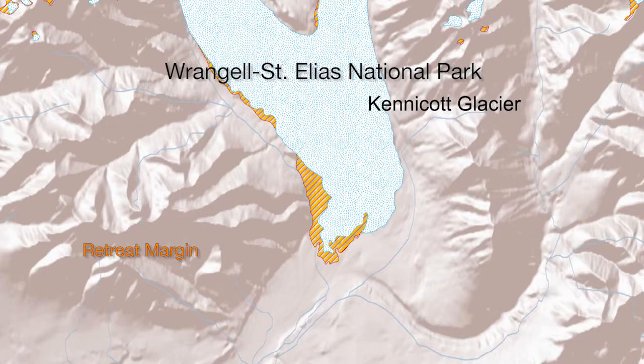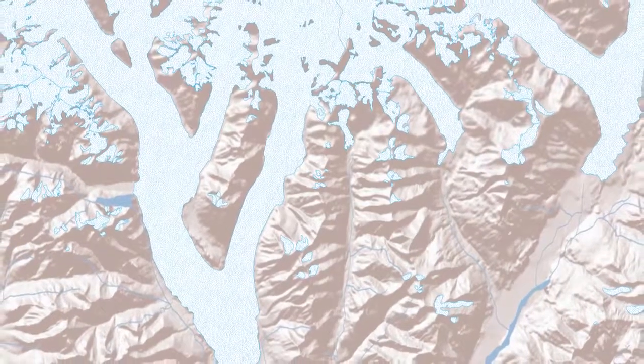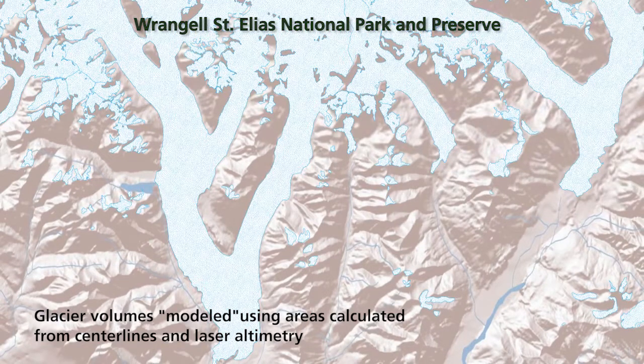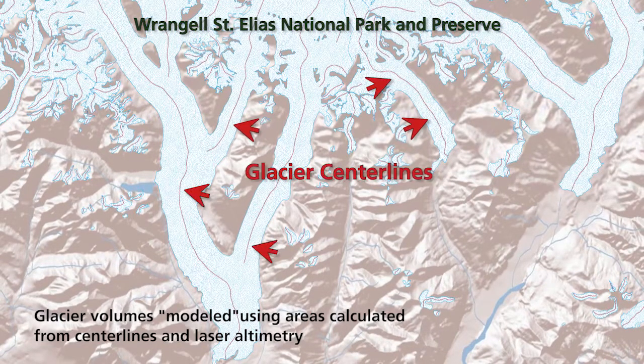The second piece was looking at volume change, which is harder to get because a map doesn't really show you that. The most common approach — and the one we primarily used — is laser altimetry. Using data that shows the elevation of the glacier surface over time, we can infer the change in thickness of the ice, which, coupled with the change in area, gives you the change in volume.